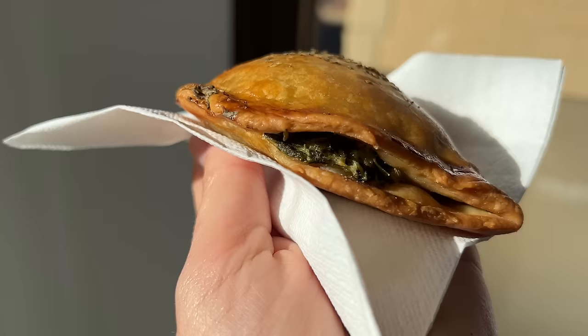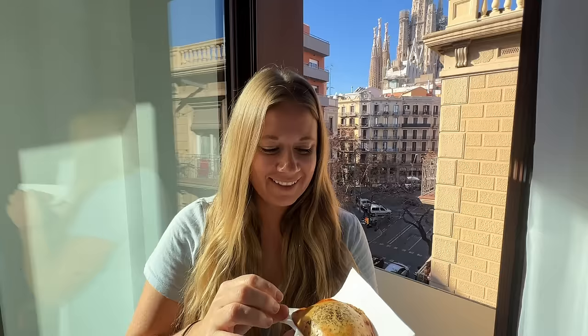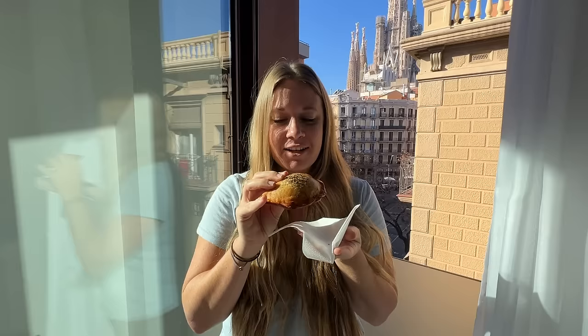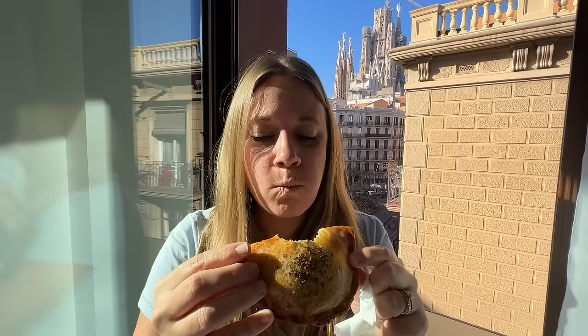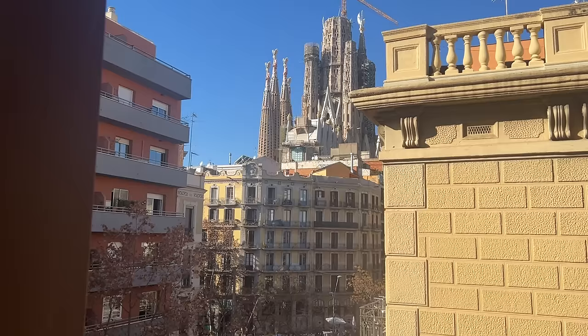Brandon just brought this back to me — a spinach empanada. Look at this view I get to eat this at. Going right in the middle to get all the filling. Creamy spinach, flaky crust, nice and chewy. Looks good with that view.